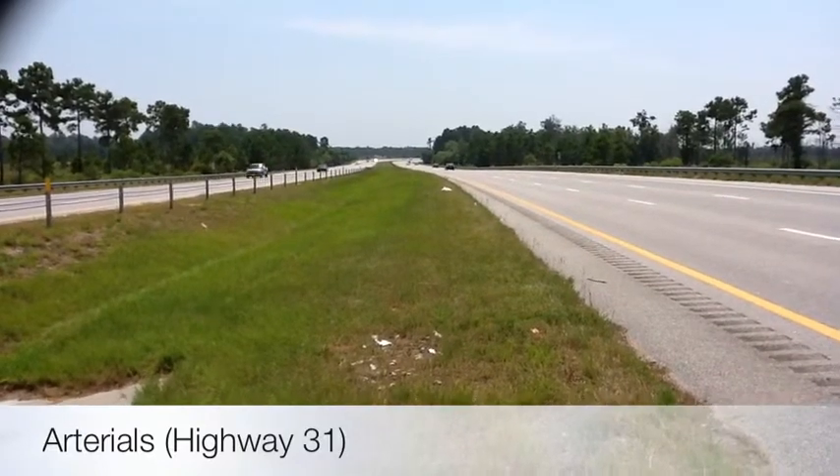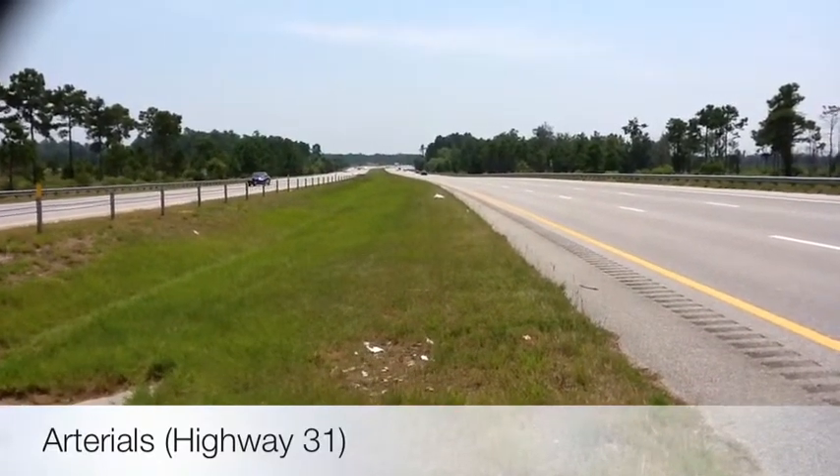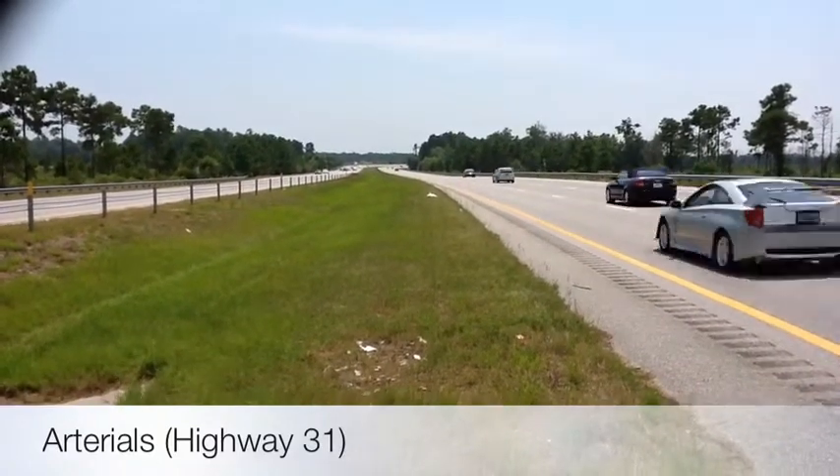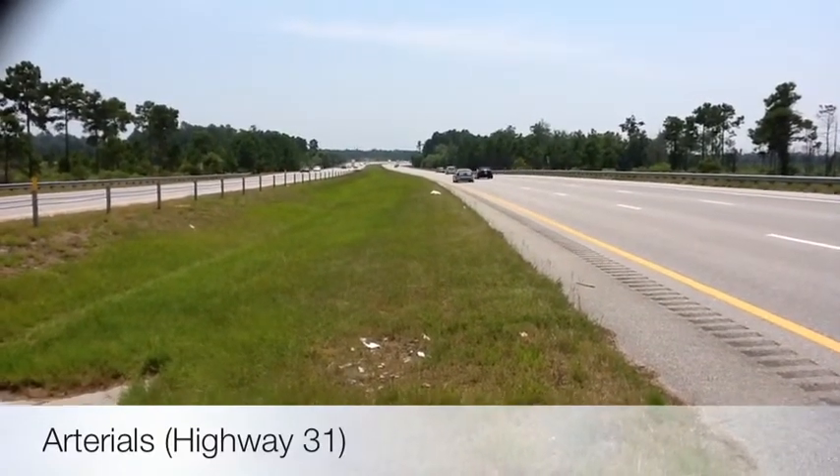According to Mr. Bartholomew, U.S. 31 would be considered a minor arterial road. Interstates are the highest classification of roadways in the U.S. and are also considered arterial roads.